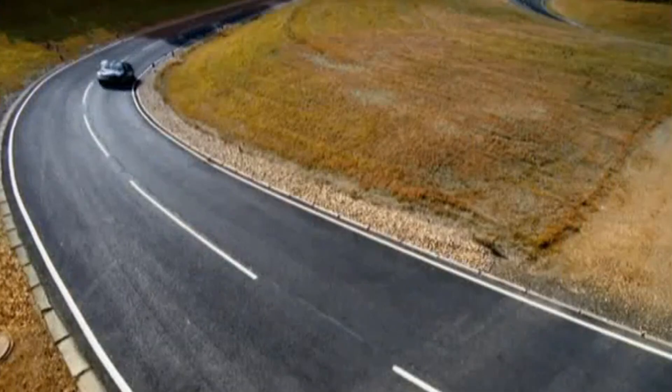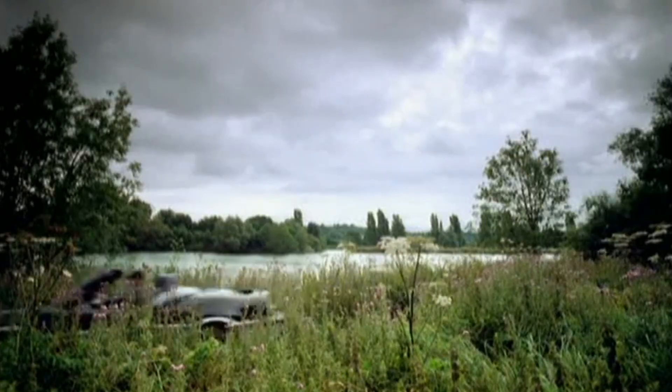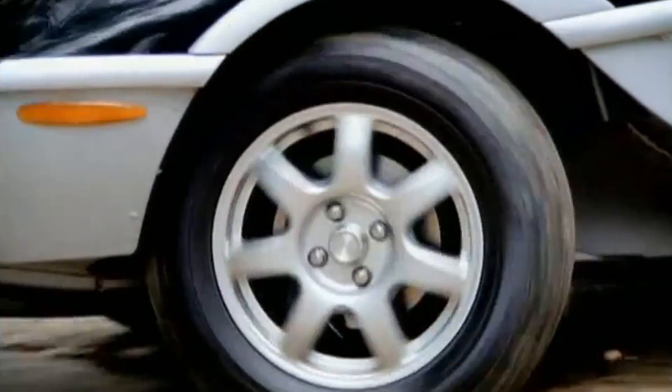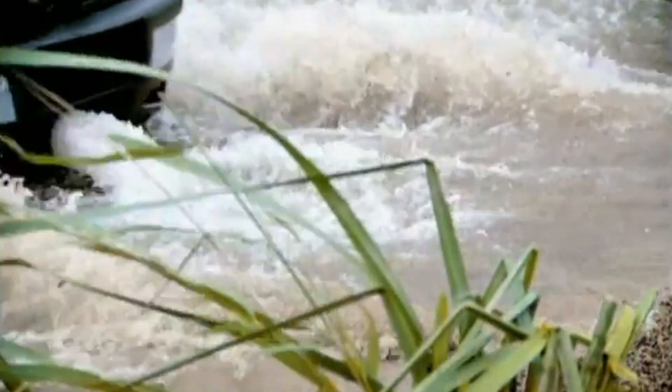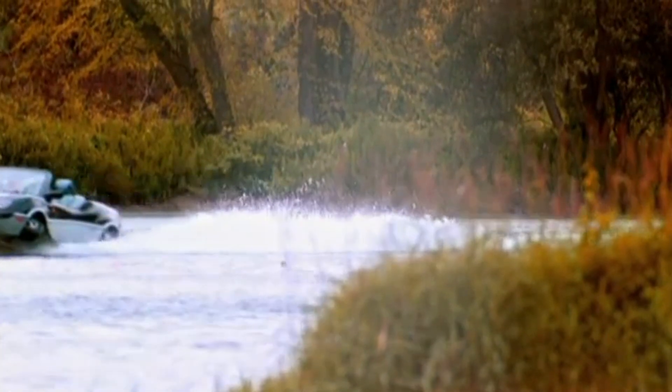Gibbs Amphitruck, the ultimate hybrid between truck and boat, delivers high performance across land and water. Imagine cruising at 80 miles per hour on the highway and then gliding across water at 30 miles per hour moments later. Twin diesel engines and water jets give it unmatched versatility for every adventure.